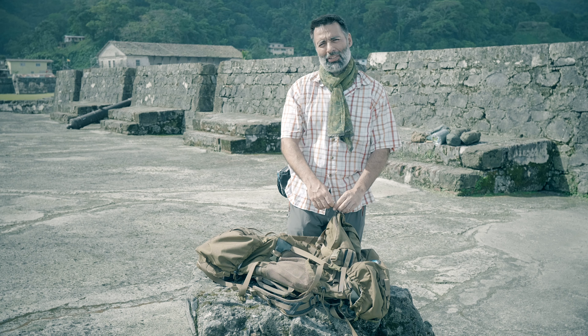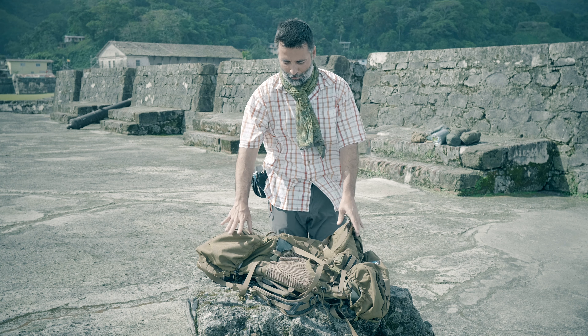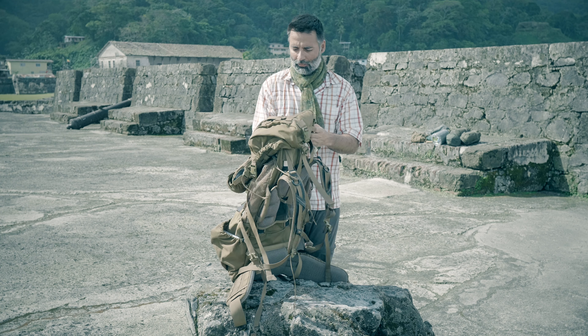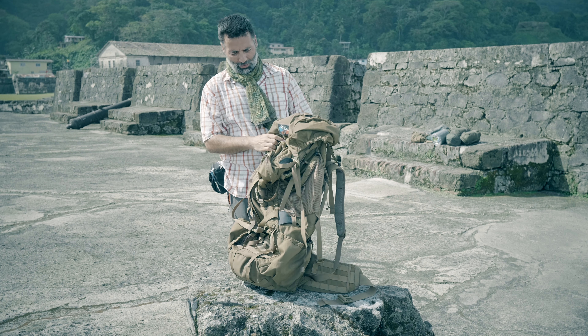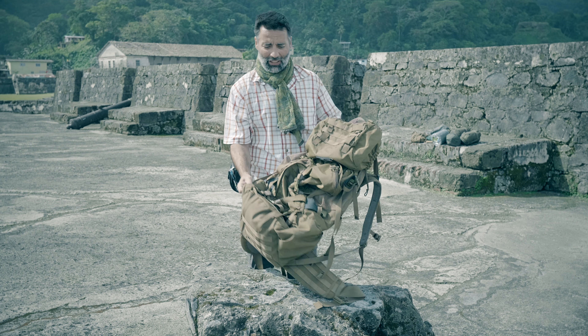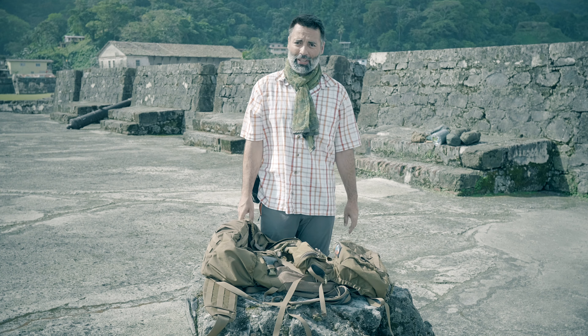Batoh B90 Battleship, Coyote Brown – pitevní loď mezi batohy. Jeho nevýhodou je trošku, že je sám o sobě jakoby prázdnej. Váží 4 kg, ale tím asi jeho nevýhody končí.